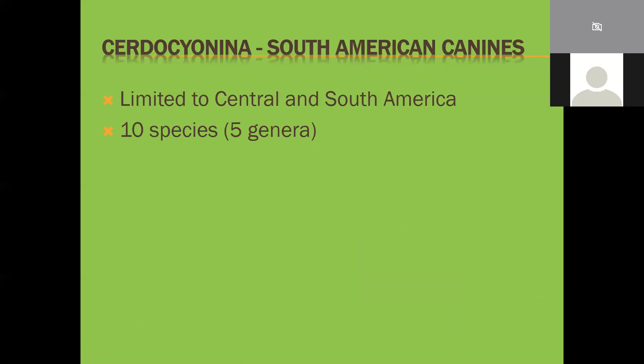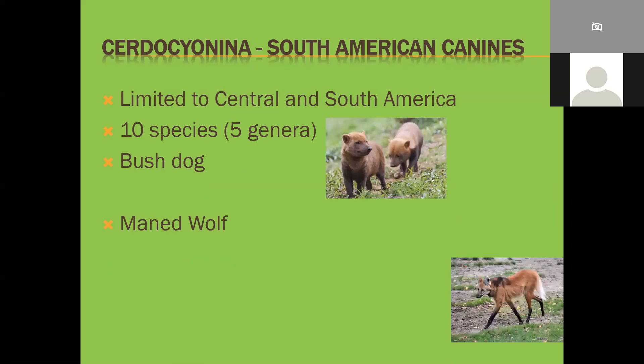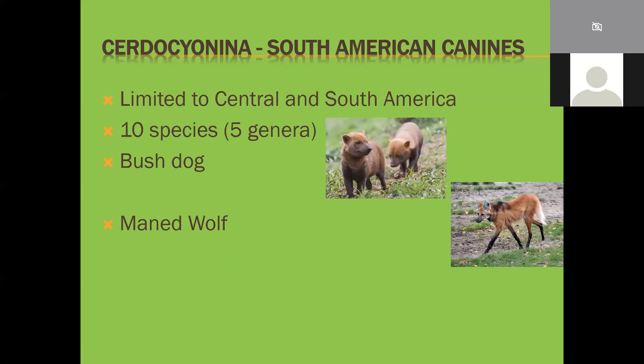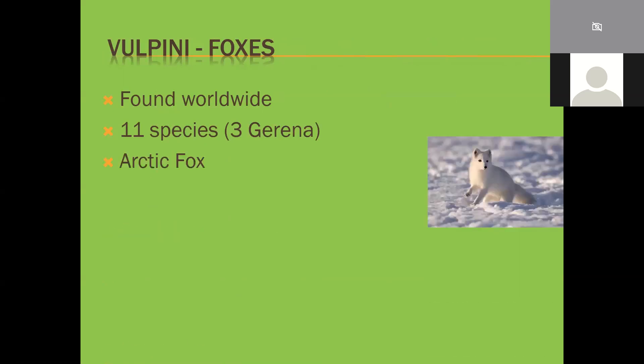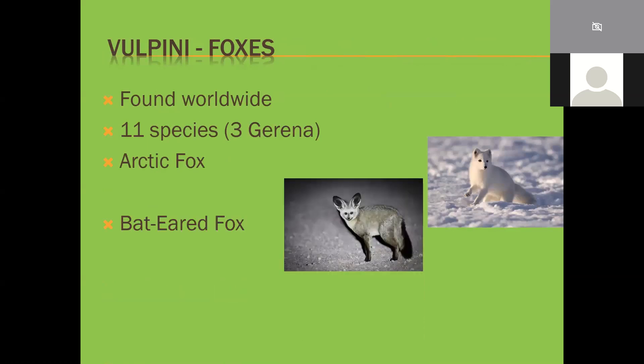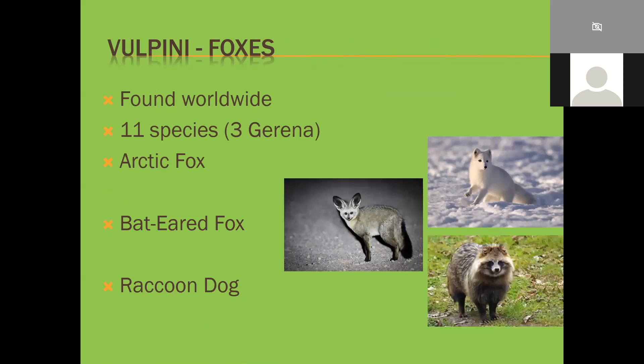The South American canines, the Cerdocyonina, are limited purely to South America and Central America. There are 10 species across five genera, including the bush dog - a tiny little fellow but adorable at their max size. Then the maned wolf, a very long-legged swamp specialist that hunts in swamps and heavily reeded areas. The crab-eating fox looks quite similar to our jackals in southern Africa. The Vulpini - foxes - have two species in South Africa; there are 11 species across three genera worldwide, including the arctic fox, the bat-eared fox, and the raccoon dog found in Asia.